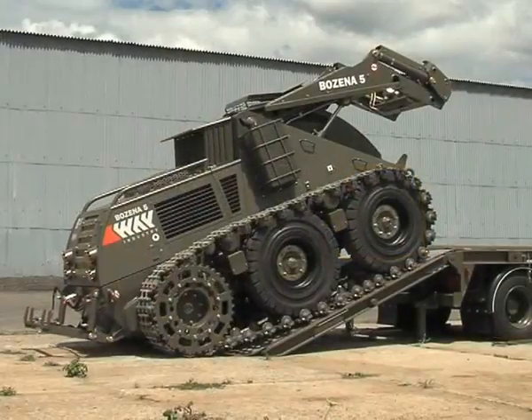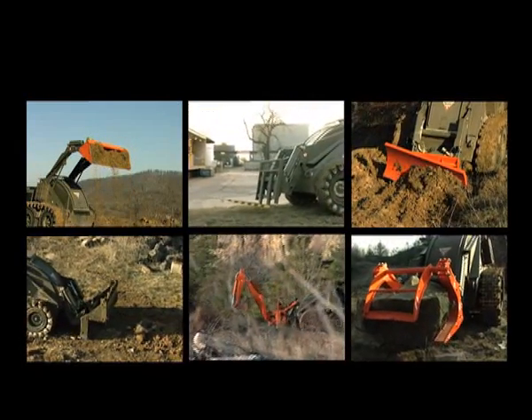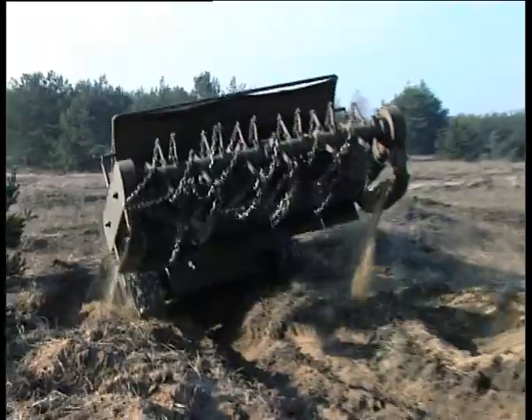Božina 5 consists of a prime mover, a flail or tiller working tool, and optional accessories including an operator's cabin, transport trailer, and various attachments that can be supplied on request.